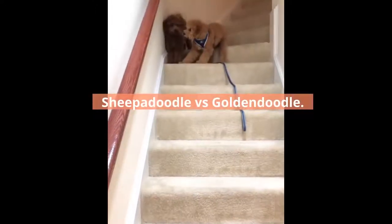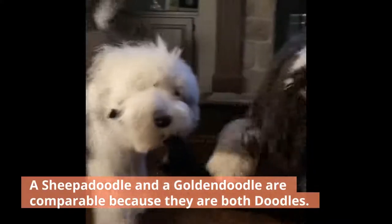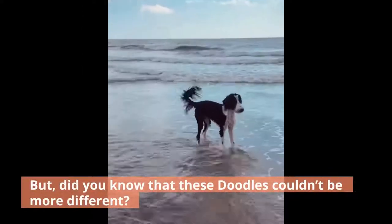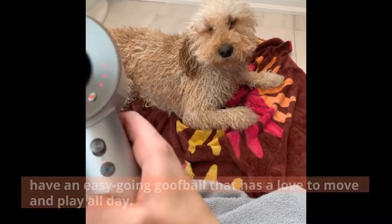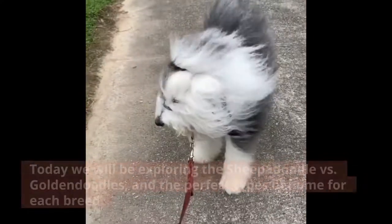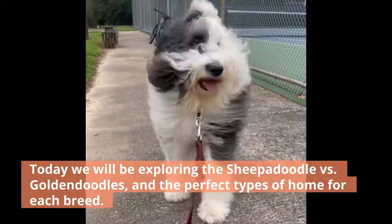Sheepadoodle vs. Goldendoodle. A Sheepadoodle and a Goldendoodle are comparable because they are both doodles. But did you know that these doodles couldn't be more different? On the one hand, you have a gentle, laid-back personality, and on the other, you have an easy-going goofball that has a love to move and play all day. Today we will be exploring the Sheepadoodle vs. Goldendoodle and the perfect types of home for each breed.